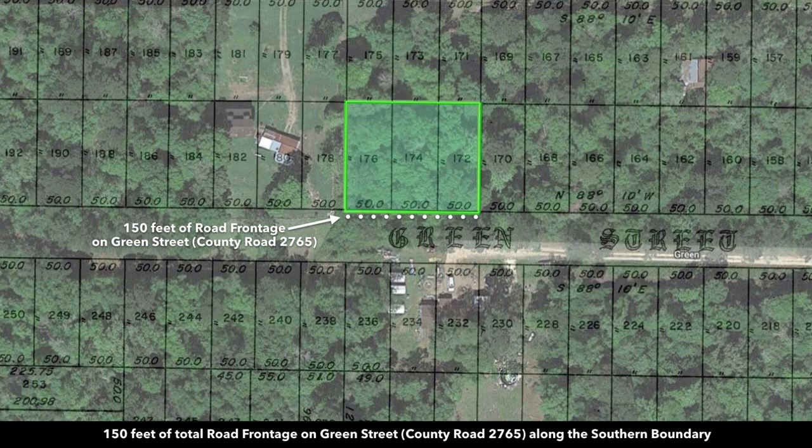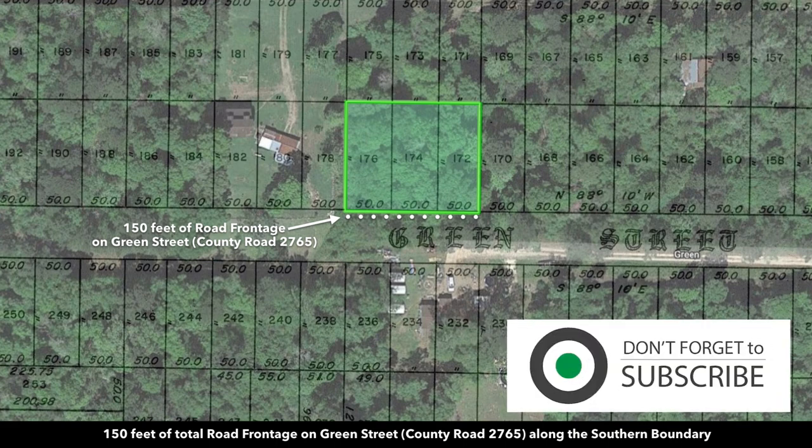That is 18,750 square feet, which is about 0.43 acres — a little under half an acre. To put that into perspective, the median lot size of a new single-family detached home was around 8,600 square feet, so this is over twice the size of the average lot.